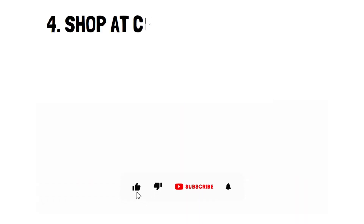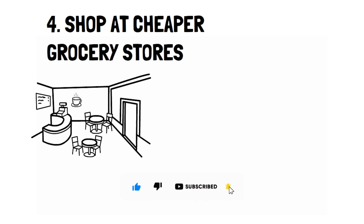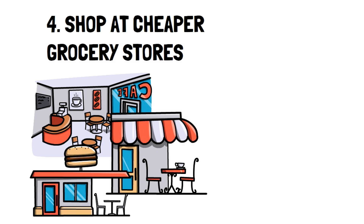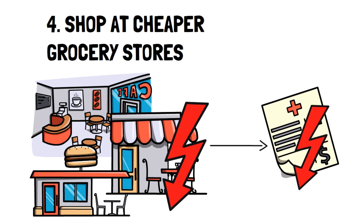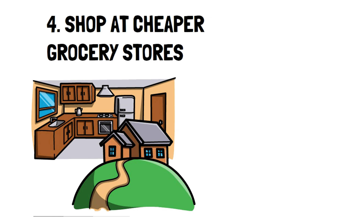Number 4: Shop at Cheaper Grocery Stores. It shouldn't be a surprise that one of the biggest expenses of the average person is food. You probably already know that cutting out takeout will dramatically reduce your monthly bills, but if you're someone who only eats at home, what can you do?